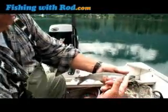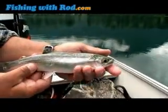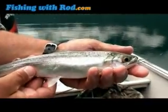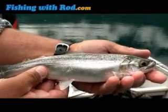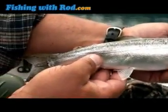You see the juveniles like this have got heavy spotting all the way right onto the tail. And the coho, you're not supposed to keep them. But this is about generally the size they get to. These fish, this size, will actually be spawning this fall in the small creeks at the end of the lake.